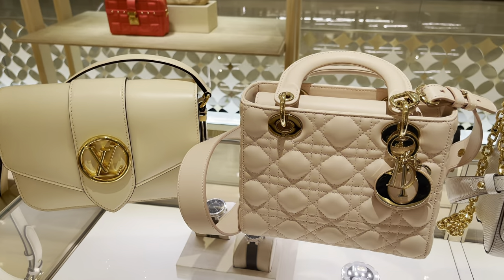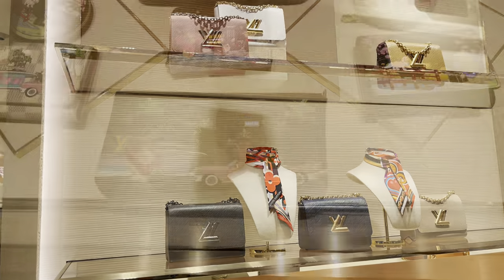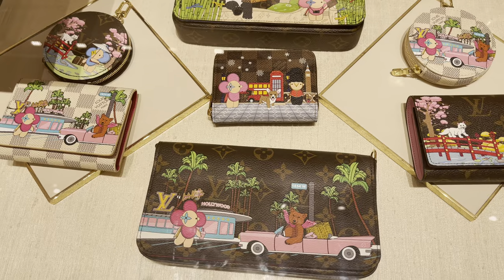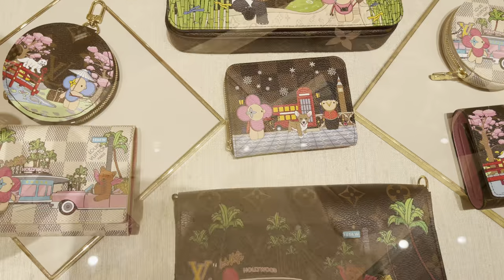Looking at the three bags here, I think I like the Dior the most. And here are the Twists — oh, I love this case. It is the Vivienne on the Holiday section, the limited edition section.